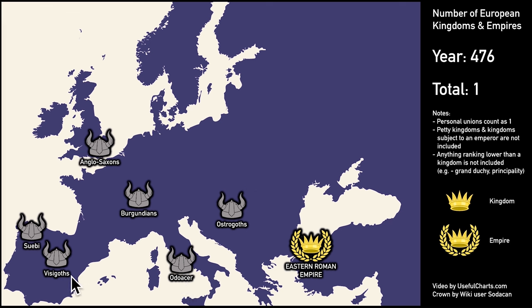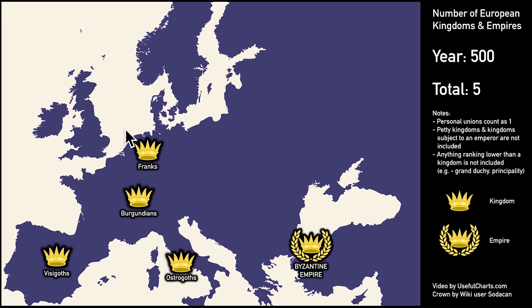By this point, the Visigoths had arrived in Spain, the Vandals had settled in North Africa, and the Ostrogoths were starting to move west. Around this same time, a Germanic group known as the Anglo-Saxons arrived in Great Britain and started to build several small kingdoms there. When the dust settled, we end up with four major kingdoms in what was once the Western Roman Empire: the Ostrogoths controlling Italy, the Kingdom of the Franks, the Kingdom of Burgundy, and the Kingdom of the Visigoths. All of these kingdoms eventually adopted Christianity and hence lost their barbarian label — they were the first medieval kingdoms in Europe.